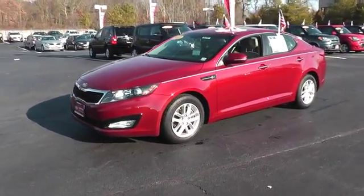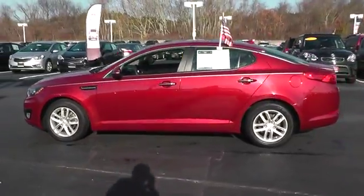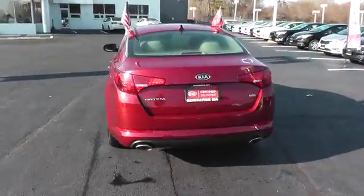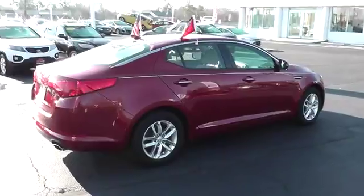2012 Optima — the all-new Kia Optima offers a new level of style and performance features from Kia. The Optima also features engine management systems like direct injection and turbocharging, which enhance performance without sacrificing fuel efficiency.